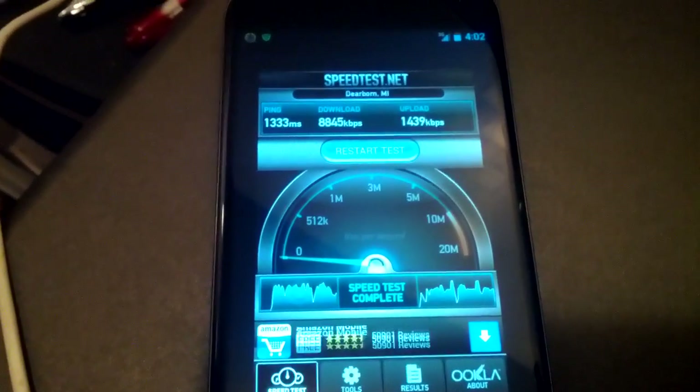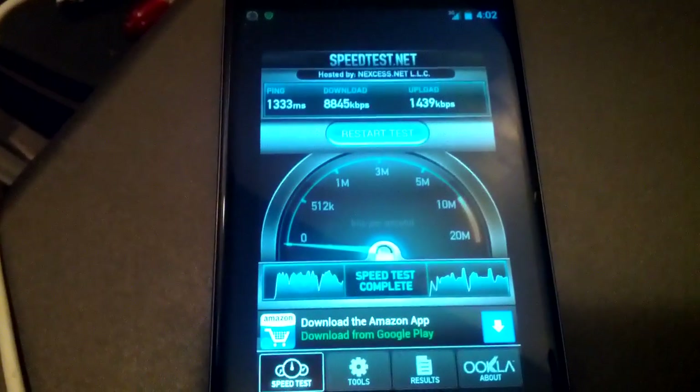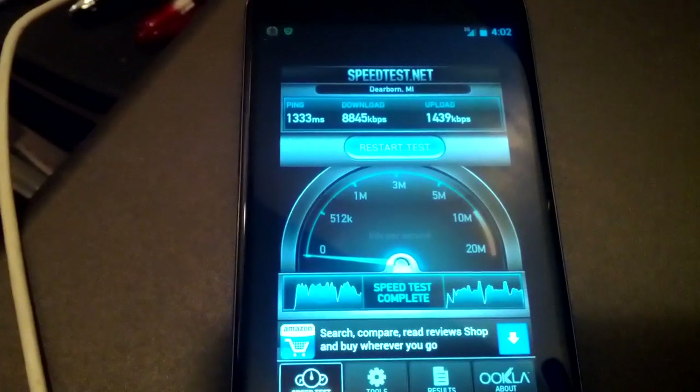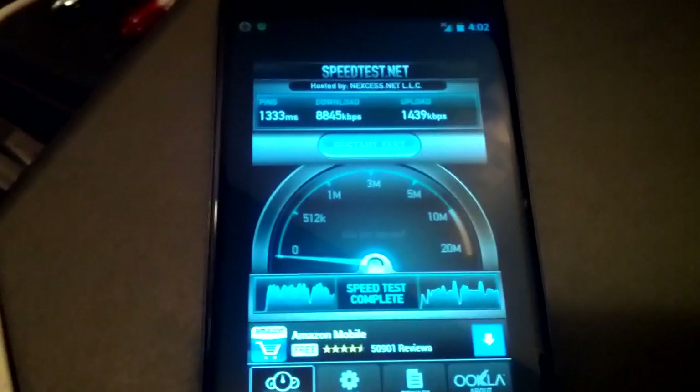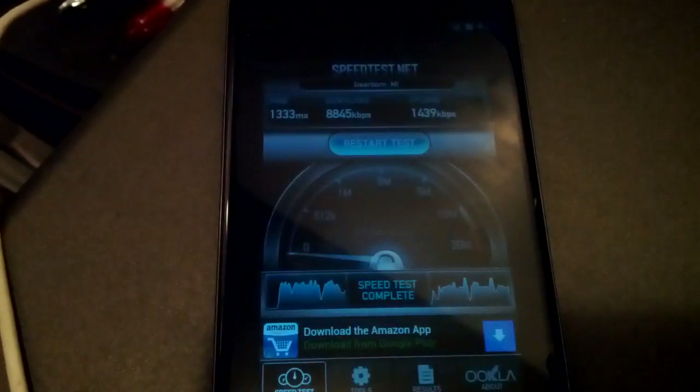Even though I'm pretty sure LTE speeds are fast, I haven't really felt any urgent need to have it. Everything I've been able to do, I've been able to do on T-Mobile's network, and it's actually worked pretty well for me. So yeah, there you go.